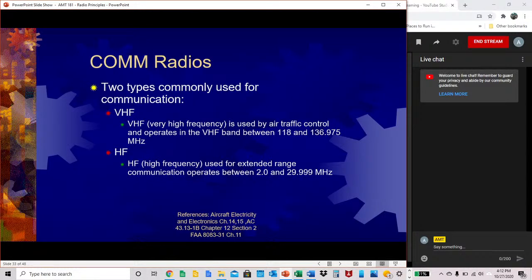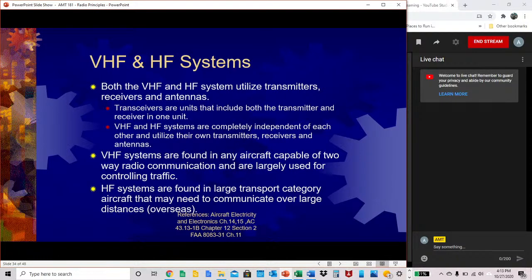There are two types of com radios commonly used in aviation. VHF (very high frequency) is used by air traffic control and operates in the VHF band between 118 and 136.975 megahertz. HF (high frequency) is used to extend range, and operates between 2.0 and 29.999 megahertz. Both VHF and HF systems utilize transmitters, receivers, and antennas. Transceivers are units that include both the transmitter and receiver in one unit. HF systems are found in large transport category aircraft that may need to communicate over longer distances, such as overseas.